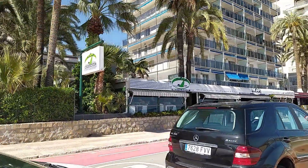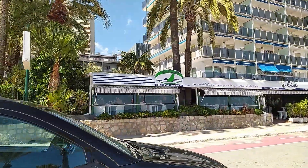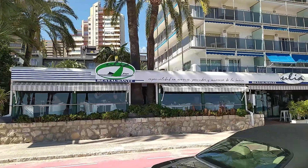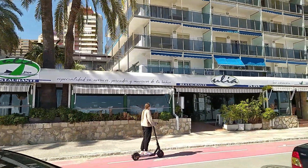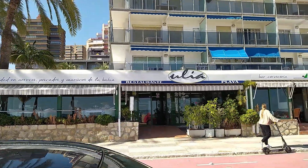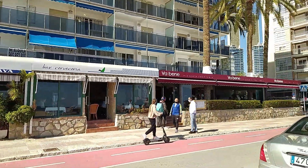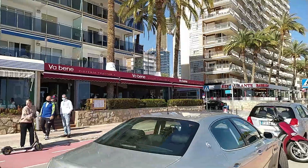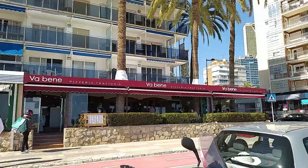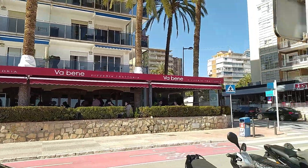Nice little restaurant there looking out onto the beach — you can see how busy they are. I think it is a lot busier down here than on Poniente. The Bene Pizzeria there as well — a nice Italian option for you guys.